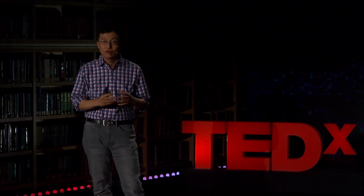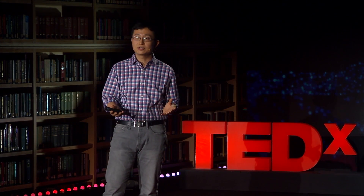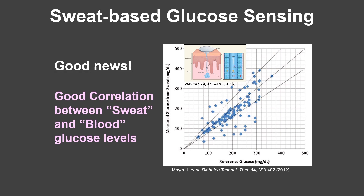We wanted to achieve this goal by using our wearable device technology. To remove that blood collection procedure, we focused on sweat. The good news is that sweat contains glucose, and the sweat glucose concentration has a quite good correlation with blood glucose concentration. However, there are challenges. The first challenge is insensitivity — sweat glucose concentration is almost 100 times lower than blood glucose concentration, which means we need very sensitive sensors. We solve this issue with nanotechnology.